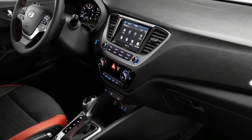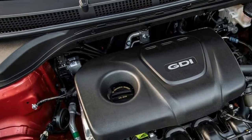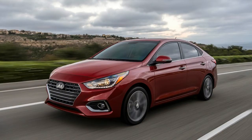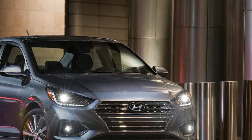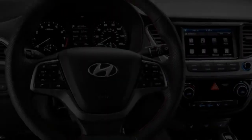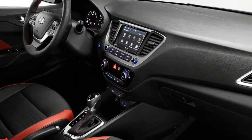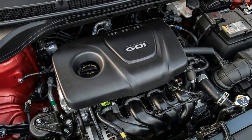Despite my preference for the more sophisticated Limited trim, the base SE trim isn't as much of a penalty box as you might think. Although hard plastic dominates the interior on all Accents, the little Hyundai makes up for it with lots of standard features. Even the base Accent gets a 5-inch touchscreen, rear-view camera, cruise control, and steering-wheel audio controls. Step up to the mid-grade SEL trim and you get niceties like a 7-inch center touchscreen with Apple CarPlay and Android Auto capabilities, automatic headlights, two USB ports, and rear disc brakes as opposed to the SE's drums.